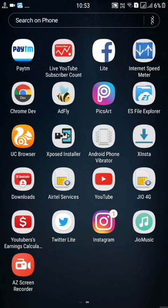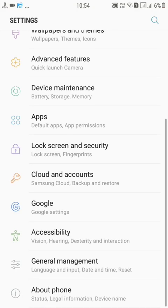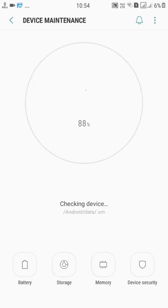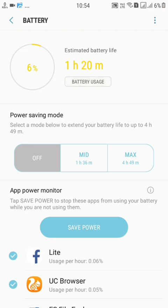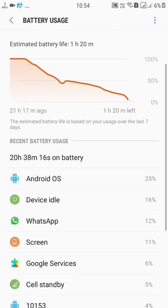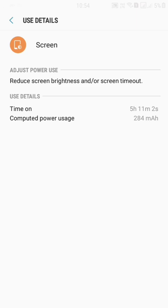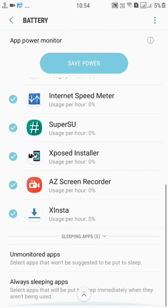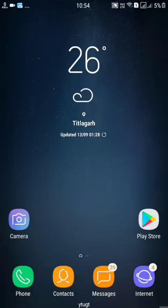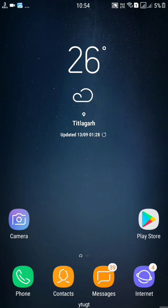Everything was fine, as with other Nougat ROMs. I just go to the settings and show you the battery performance. Battery performance was quite not good — as you can see, I got only 5 hours of screen-on time with this ROM. After all, this ROM was quite good and very fast, and everything was working fine, like self font flash.